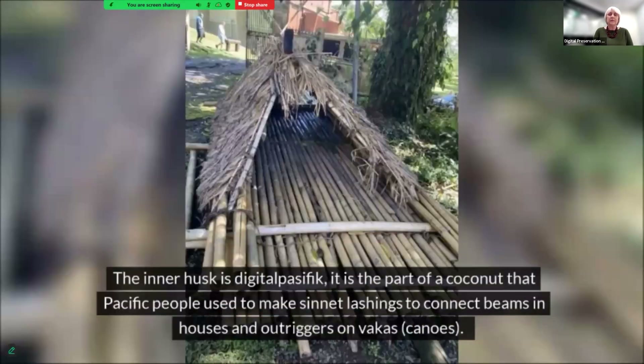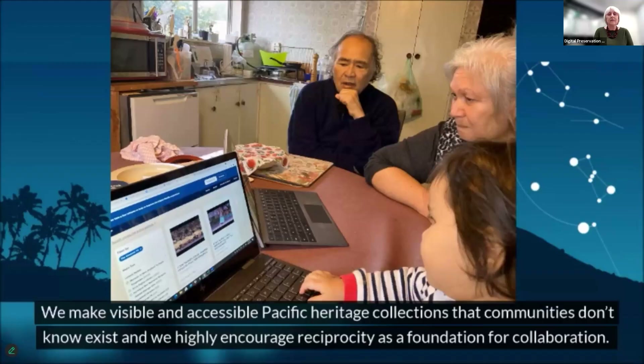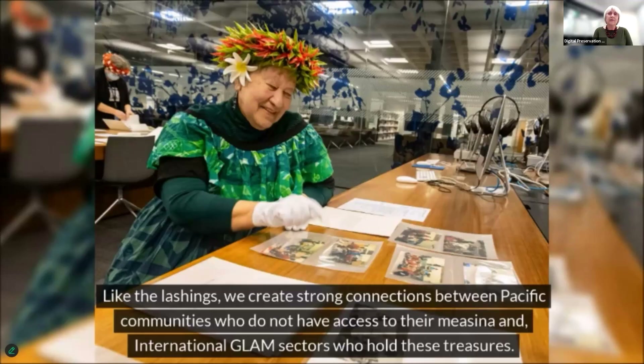The inner husk is Digital Pacific. It is the part of a coconut that Pacific people use to make cinet lashings to connect beams in houses and outriggers on vakas — canoes. We make visible and accessible Pacific heritage collections that communities don't know exist. We highly encourage reciprocity as a foundation for collaboration. Like the lashings, we create strong connections between Pacific communities who do not have access to their miasina and international GLAM sectors who hold these miasina.